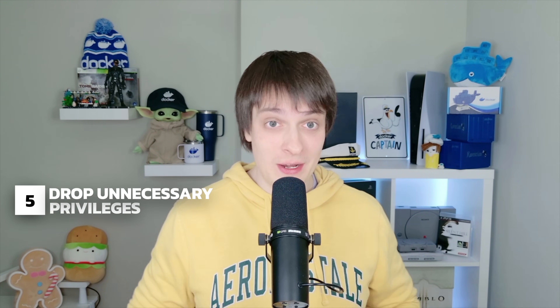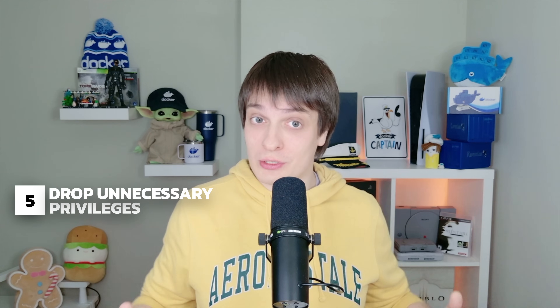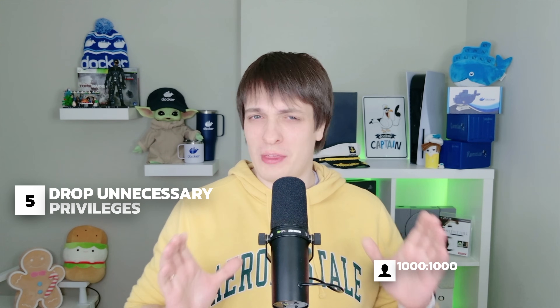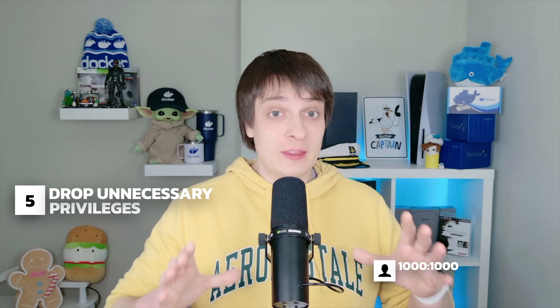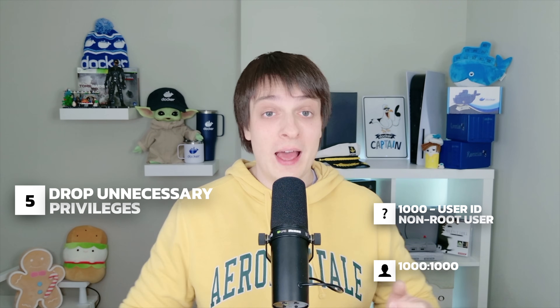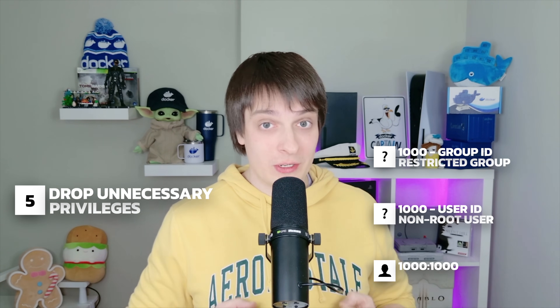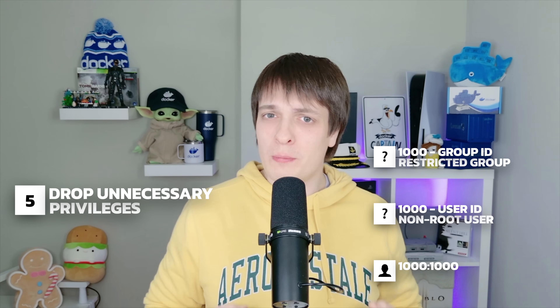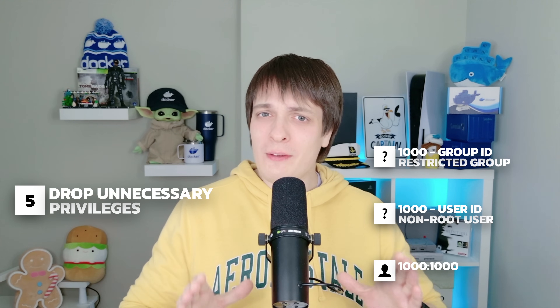By default, containers run as root, which is a huge security risk. If an attacker gains control of a root container, they can spread across your system. Instead, run your container as a non-root user by specifying USER 1000:1000. The first 1000 is the user ID — a regular non-root user in Linux. The second 1000 is the group ID, meaning it's part of a restricted group. By running as a low-privileged user, even if an attacker breaks in, they won't have system-wide access.